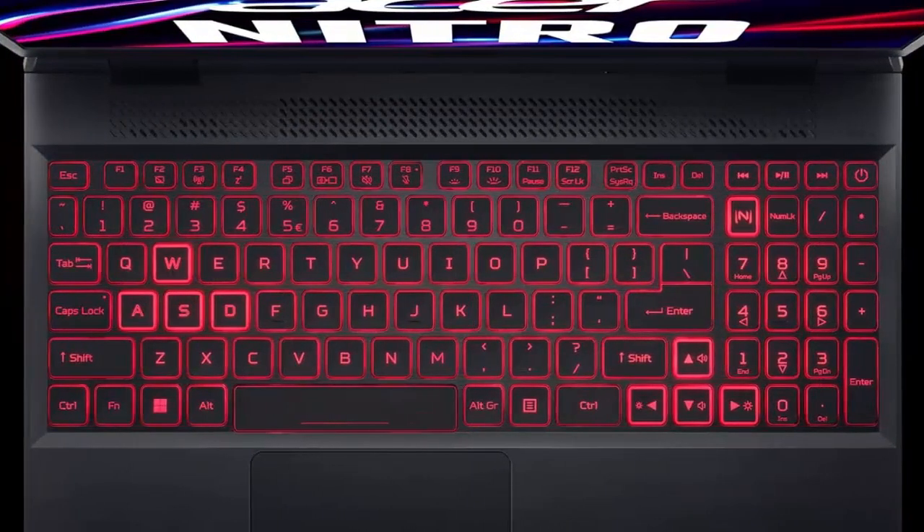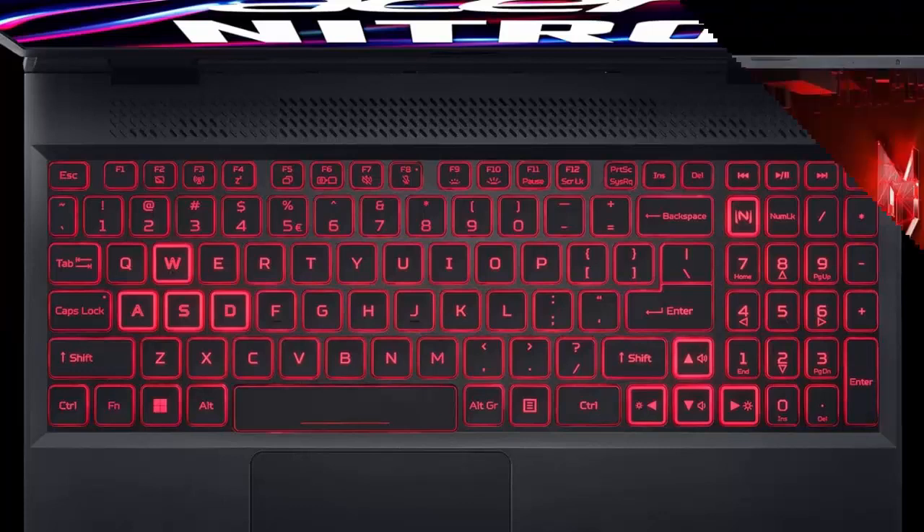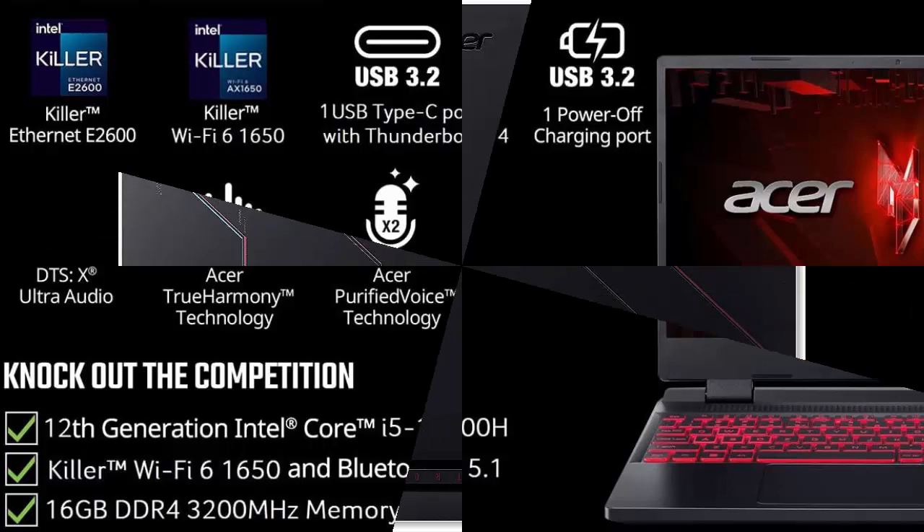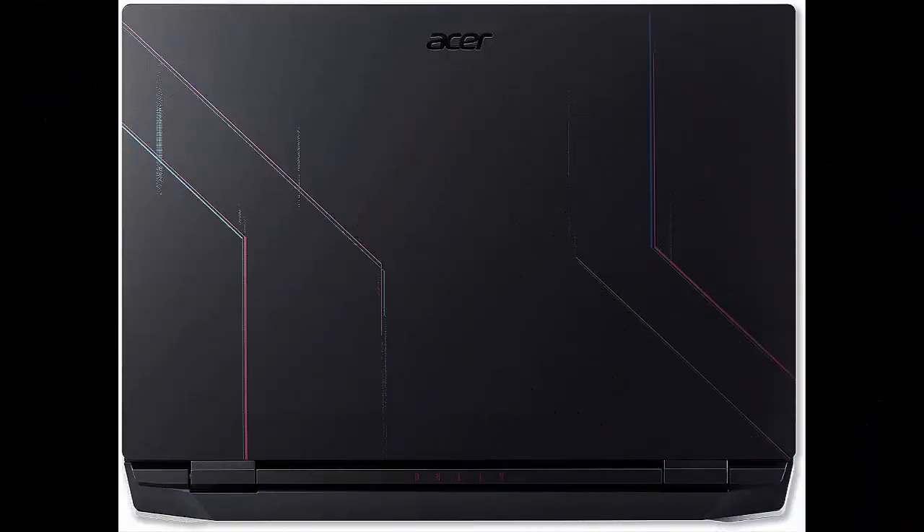Killer Connectivity — get an edge online by taking control of your network and prioritizing your gameplay with Killer Ethernet E2600 and Killer Wi-Fi 6 AX1650. Chill to perfection: the newly refined chassis comes with dual fan cooling,